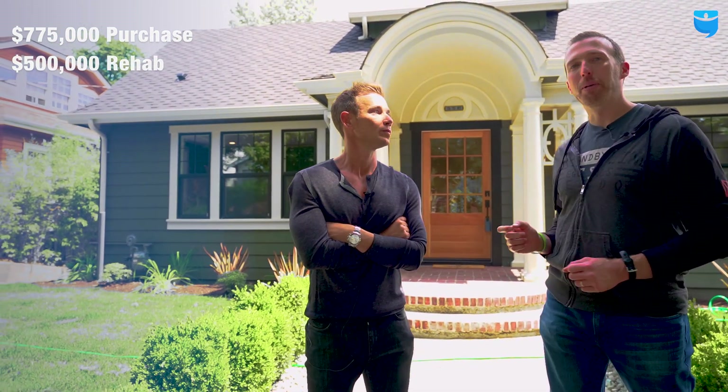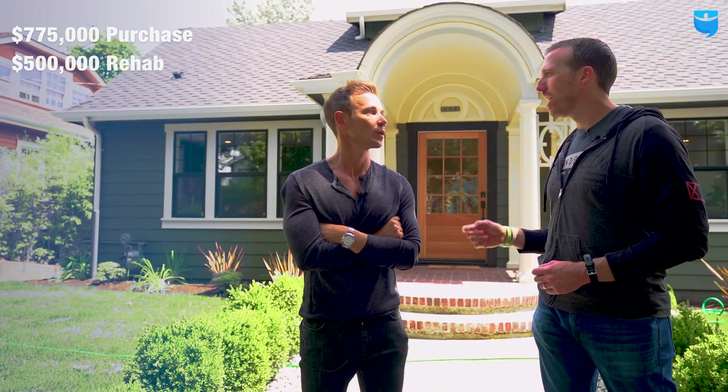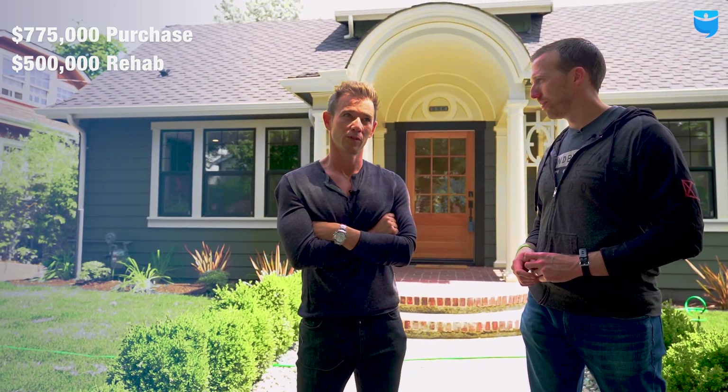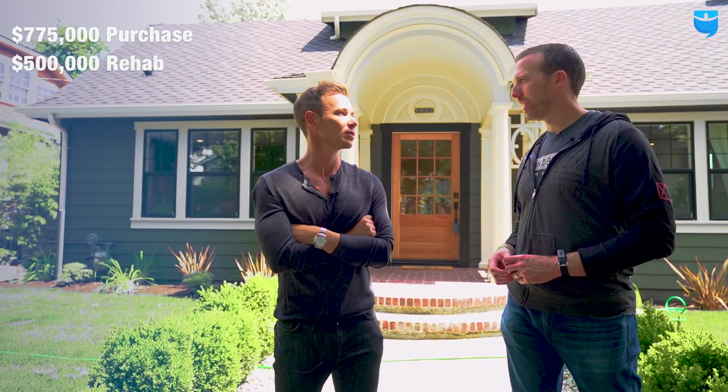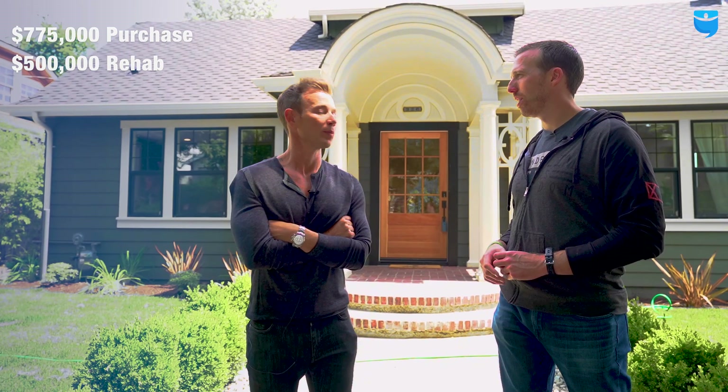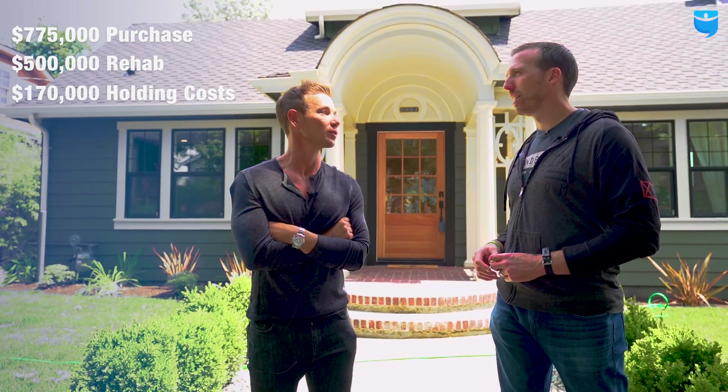Now depending on where you are from, that might be an insane number, but we'll show you that this is kind of normal here in the Seattle area. How much did you end up buying this project for? We paid $775,000 for it. And your renovation cost? About half a million. $500,000 into this thing — how long did it take you to do the project? About 16 to 17 months. And holding costs? About $10,000 a month, so we had about $170,000 in holding costs during this time.